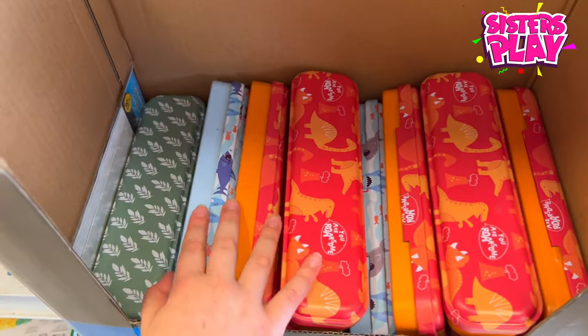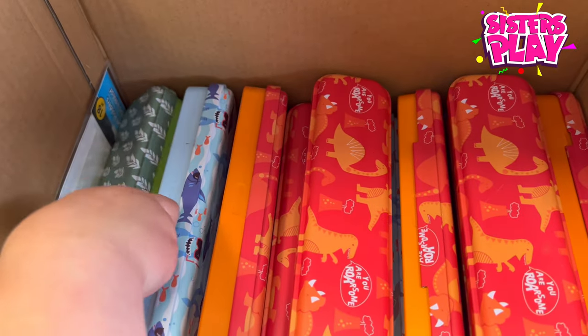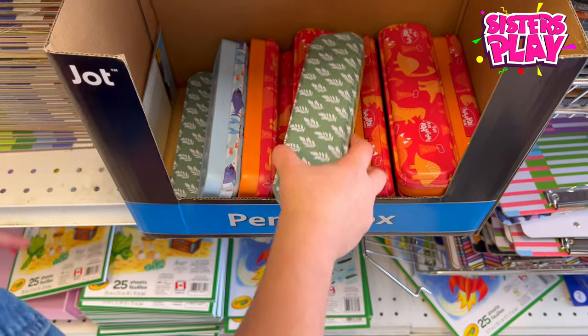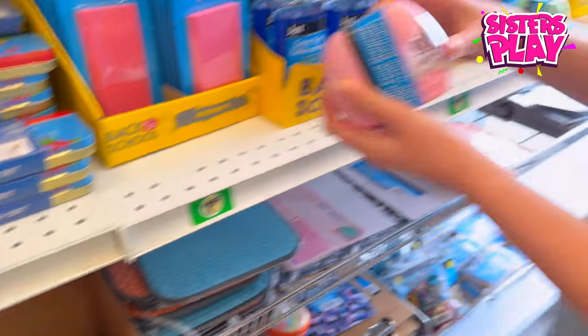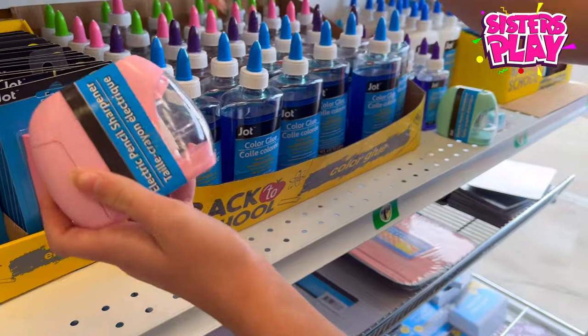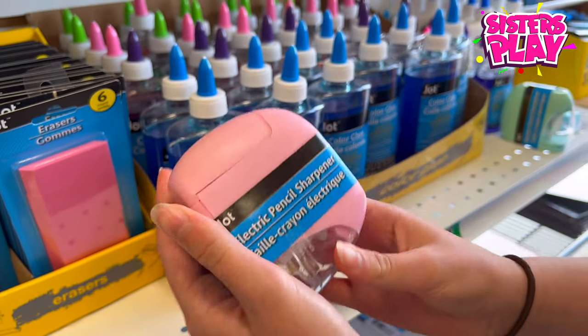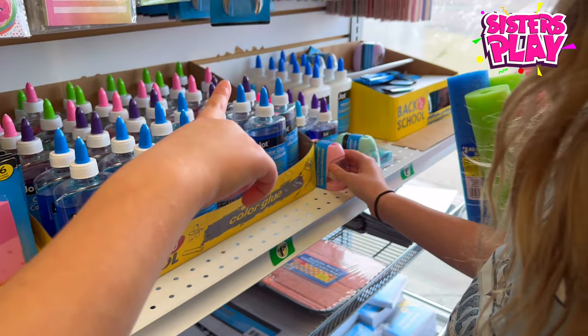Look at these pencil boxes — this one is the cutest one, but I don't like that there's green on it. Guys, look at what I found — this is a little electric pencil sharpener. You put your pencil in and it just electrically twists it. It's so cool! Guys, there's a purple one over there too.